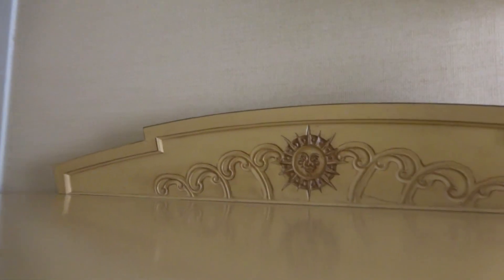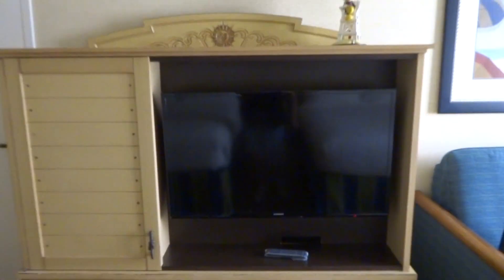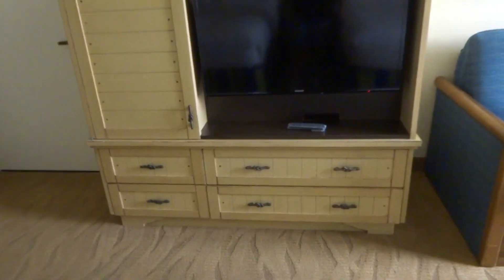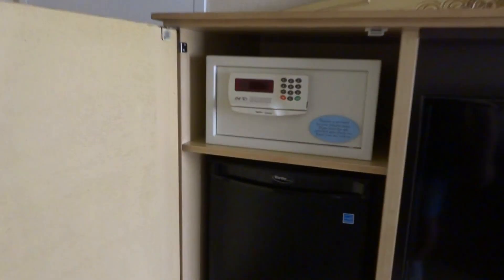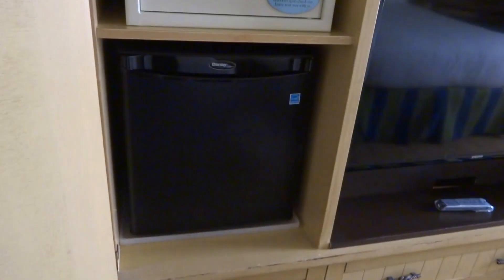Cute little lamp. There's containing Mickey's. Nice dresser. Really large television and dressers, and inside here is the safe and the refrigerator, which is actually kind of nice. I like the fact the refrigerator is up off of the ground a little bit, so that makes it nice.